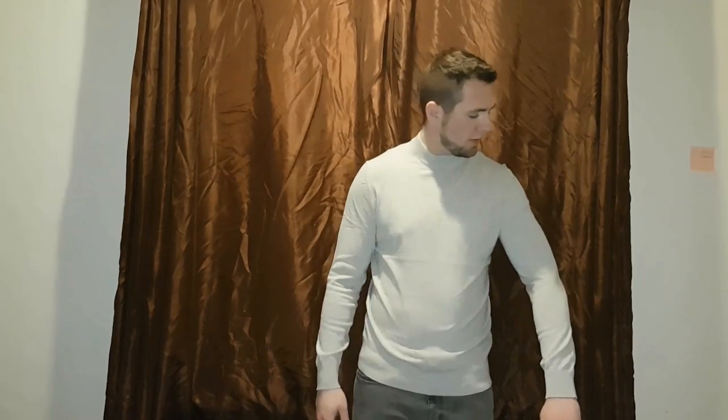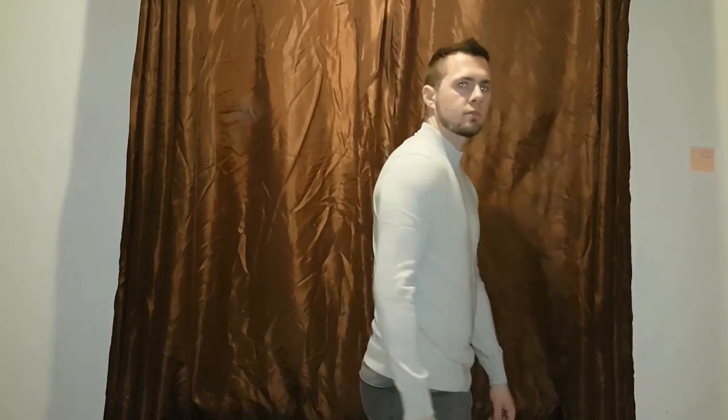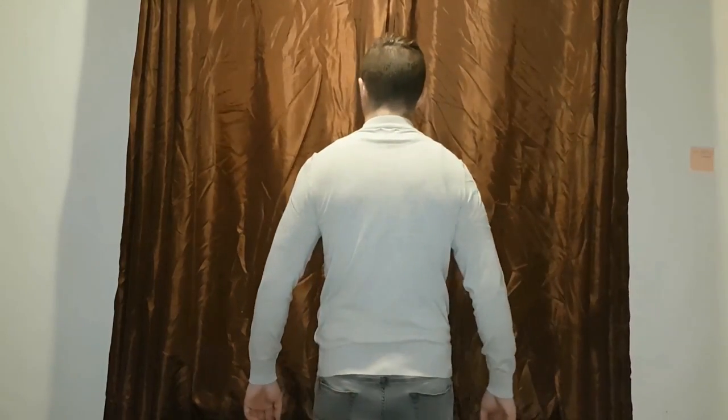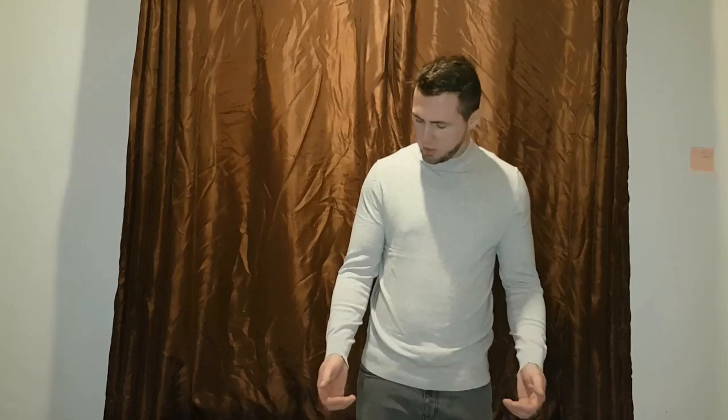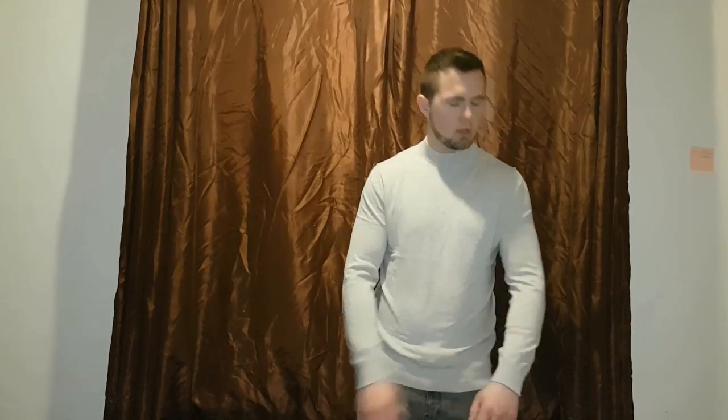Now we've got the grey turtleneck jumper. It's quite a good fit — it looks quite smart. It's quite comfortable, even this turtleneck part. It's not a really tight jumper, so you've not got any tightening around the neck. It just fits actually quite snug and I think it's really comfortable.